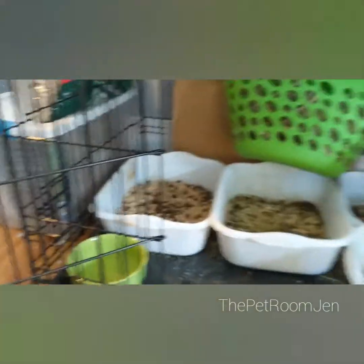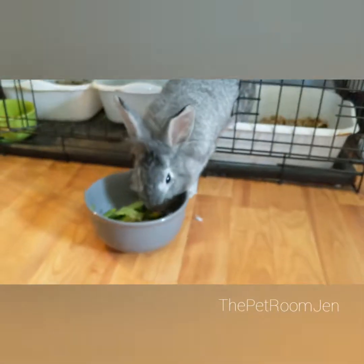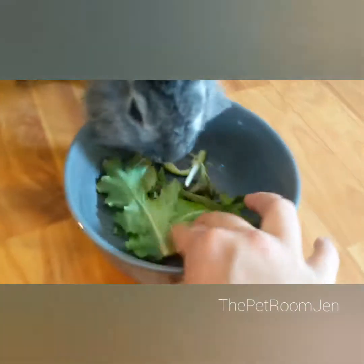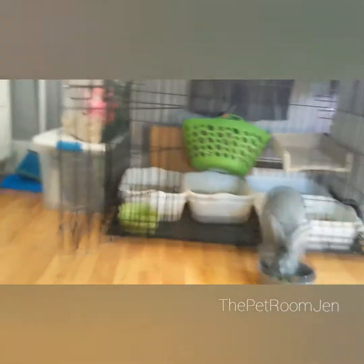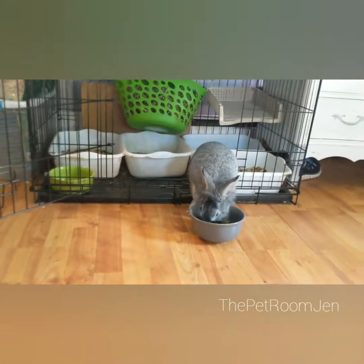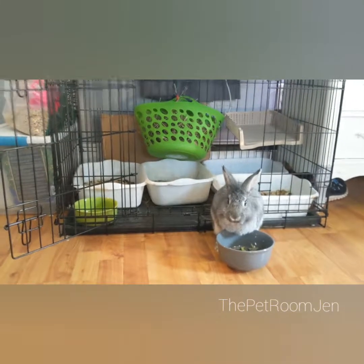She also has her water bowl here. She gets the same thing as everybody else — some squash, a little bit of grape, and some spring mix — but she doesn't get a whole lot because she's on a diet. This isn't her cage, by the way — this is just where her litter pans sit. She's free-roamed, so my room is her cage. She's a pretty good bunny. She's not the friendliest, but she doesn't try to eat everything in the room, so I appreciate that.